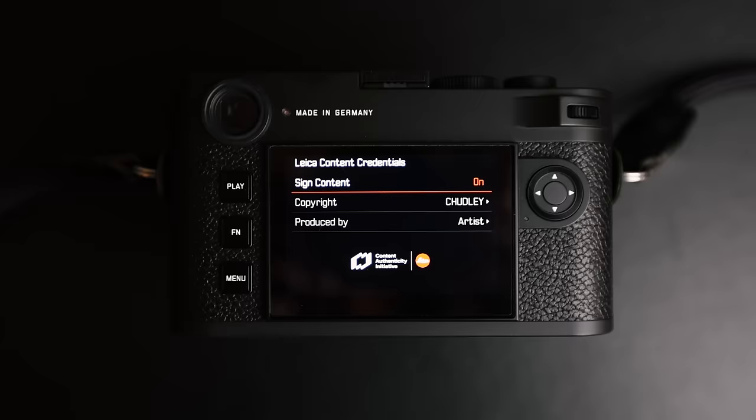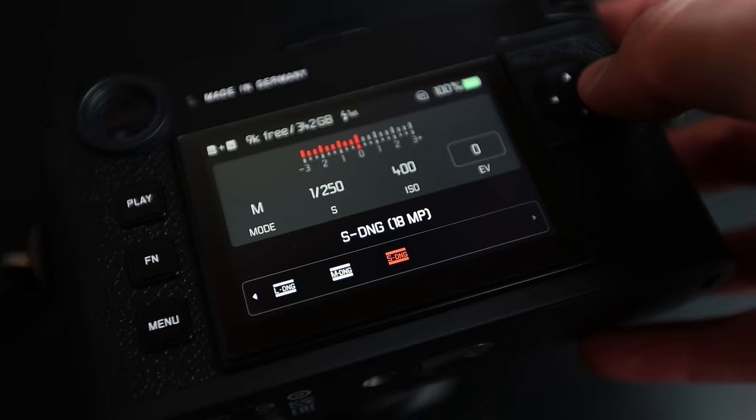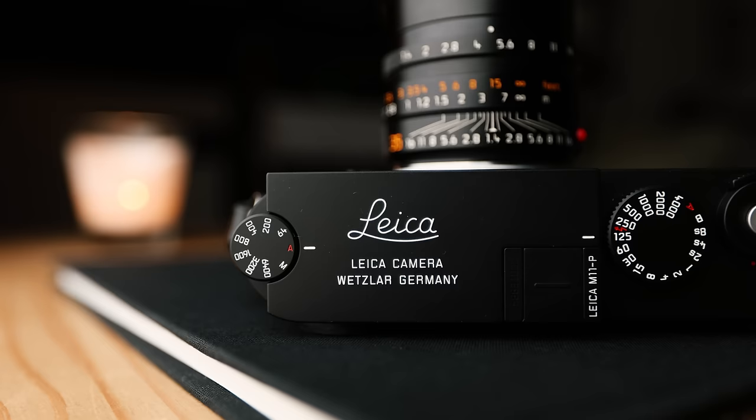The content credentials feature is something I find interesting, the internal storage of 256 gigabytes is very helpful, the resolution is obviously amazing, the script text on top is aesthetic, and no red dot on the front of the camera is kind of cool. All of these things aligned and I thought — why not? I have the opportunity to buy this new, so I'm going to give it a go.